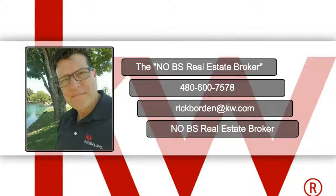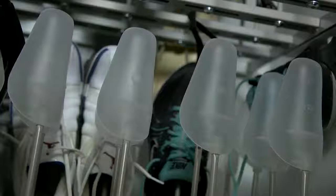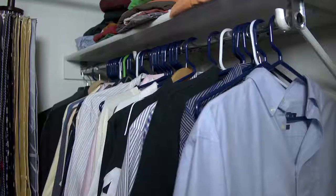Hi, this is Rick Borden with Group 510 Real Estate Network, and this next video is on staging your closets. I hope you find this helpful. A great closet can really grab a buyer's attention. That's why staging is important.